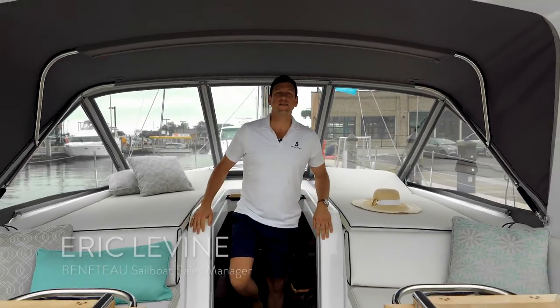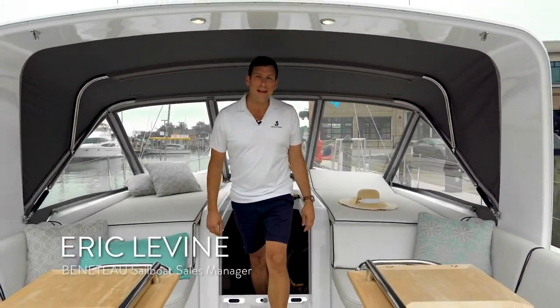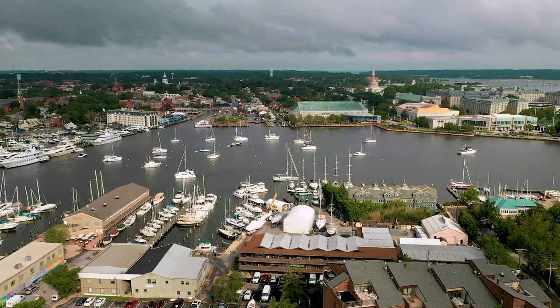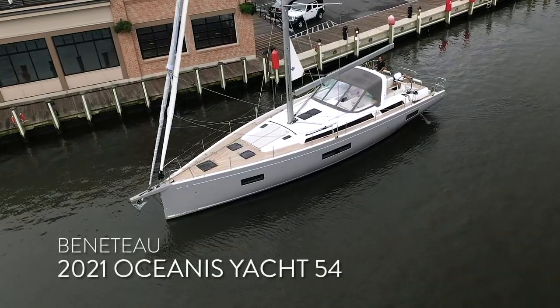Ladies and gentlemen, hello! My name is Eric Levine. I'm sailboat sales manager for Beneteau America. I'm here in beautiful downtown Annapolis, Maryland, and I'd like to welcome you aboard the 2021 Oceanus Yacht 54.